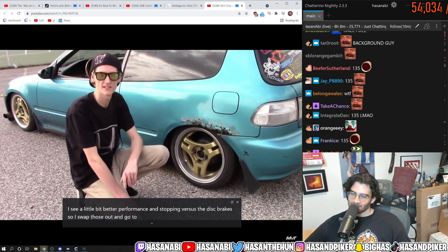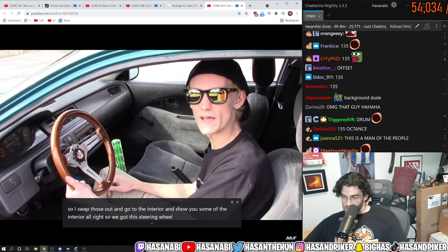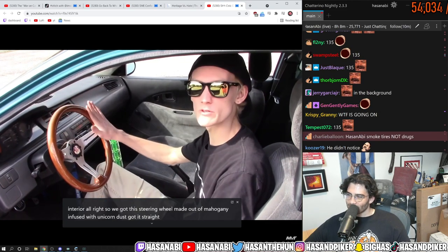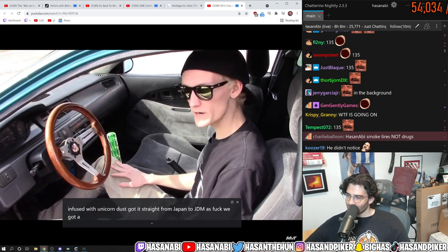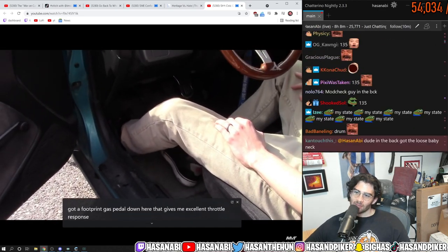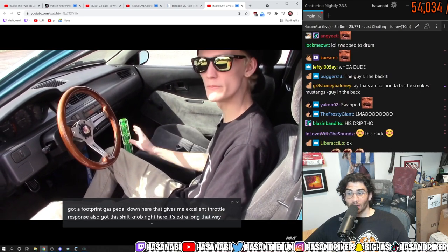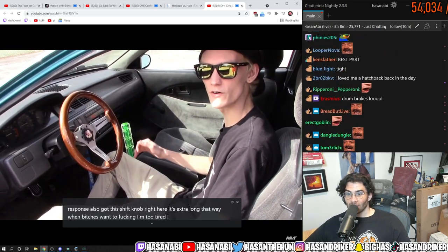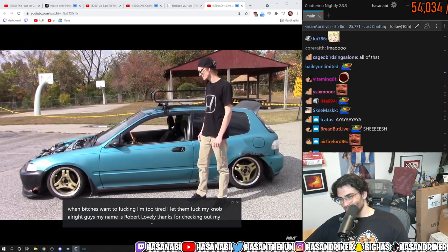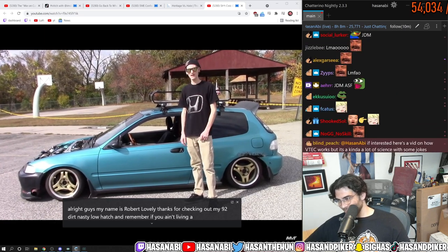We'll go to the interior. We got this steering wheel made out of mahogany infused with unicorn dust — got it straight from Japan, JDM as fuck. We've got a footprint gas pedal down here, and that gives me excellent throttle response. Also got this extra long shift knob right here — that way when bitches want to fuck and I'm too tired, I let them fuck my knob. All right guys, my name is Robert Lovely, thanks for checking out my '92 dirt nasty low hatch. Remember: if you ain't living a low life, you're living a no life.